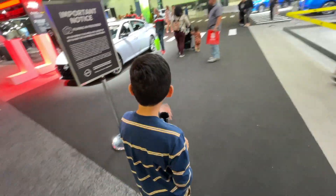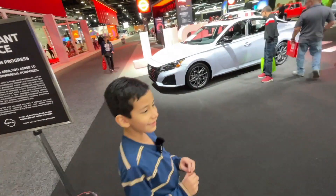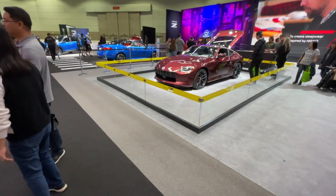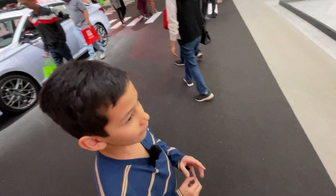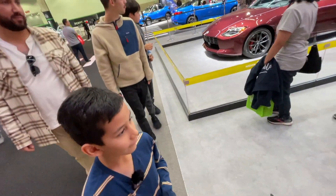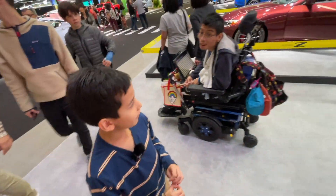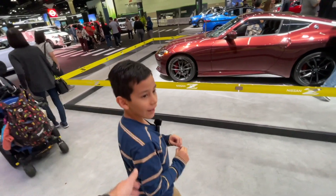Alright Daniel, which one is it? Oh, this one — I actually filmed this one already. What about this one? Is this the one you were thinking of? Awesome, well let's take a look. What do you think of it? I like it. What do you like about it? It just looks like a sports car to me — yeah, and fast.